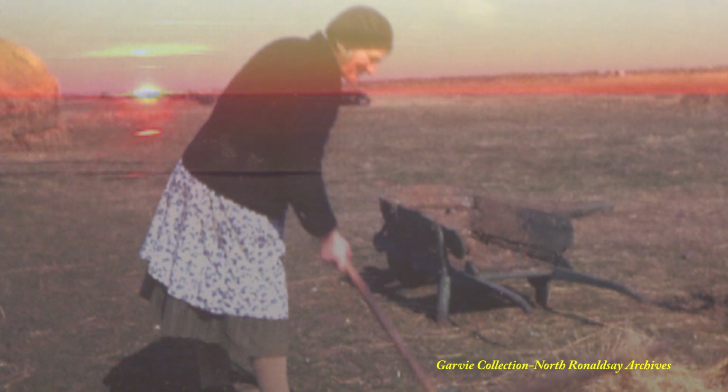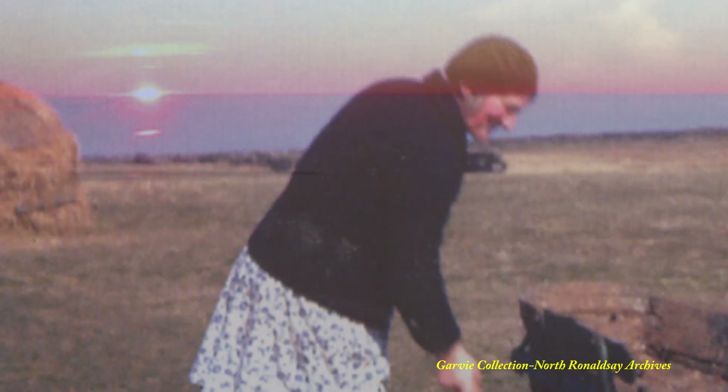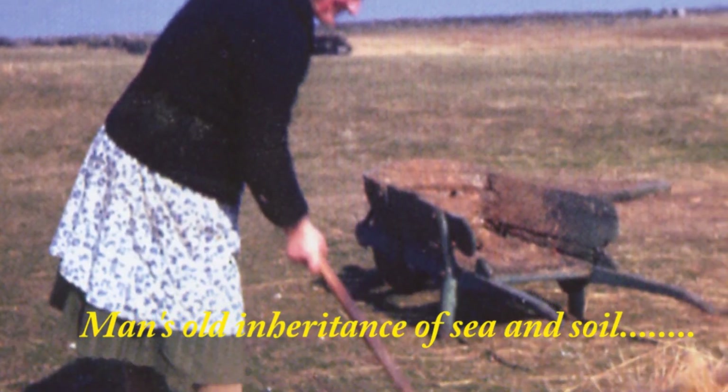Ours long, an age-bent wife with aspect mild, stands gazing out to sea, or digs a while, slowly, as if by vagrant thoughts beguiled, and sets her two or three potatoes in the furrow. Nor knows how firm she holds by such like toil, man's old inheritance of sea and soil.